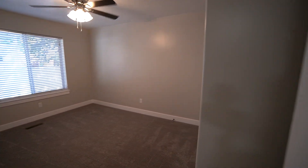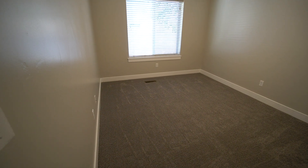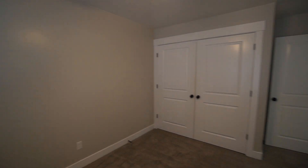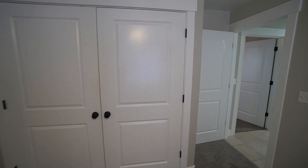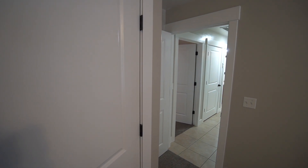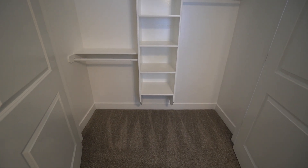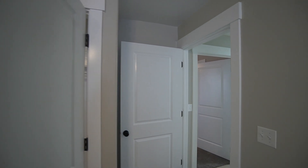Let's go to bedroom number two. Again a really good size room with French door closet. It's not quite as deep as the master but looks to be about eight feet wide — plenty of space.